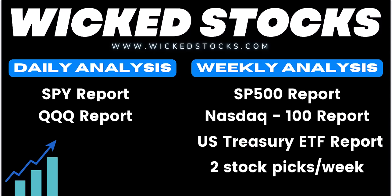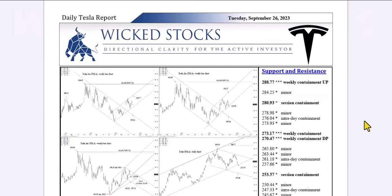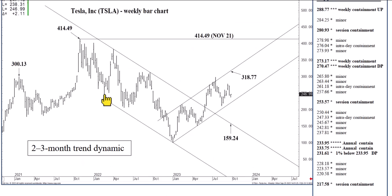And you can see it all for free for five days, no obligation. Sign up for WickedStocks.com. And if you don't like what you see within five days, you can cancel your subscription at no cost to you whatsoever. So check out WickedStocks.com. Let's take a look at the big picture and work our way into the day itself.